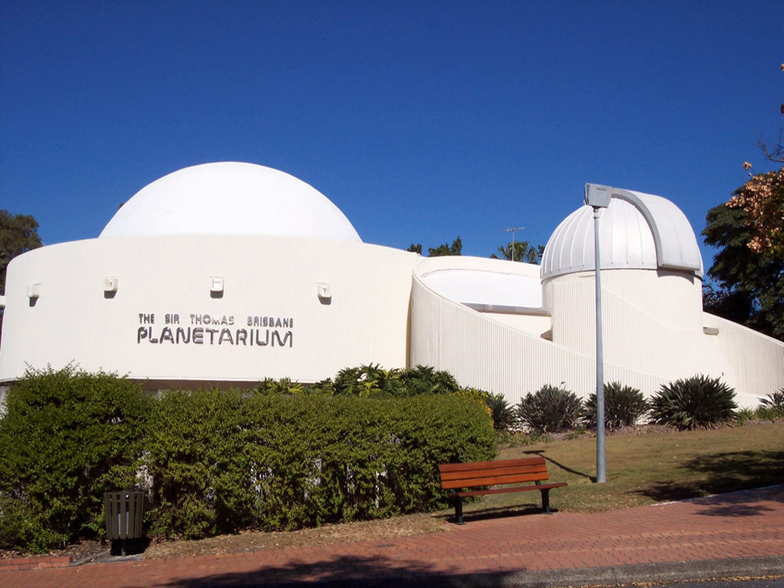The planetarium is named after Sir Thomas Brisbane, Governor of the Colony of New South Wales and well-known Scottish astronomer, who established the first significant observatory at Parramatta, Australia, in 1822 for mapping the southern skies.